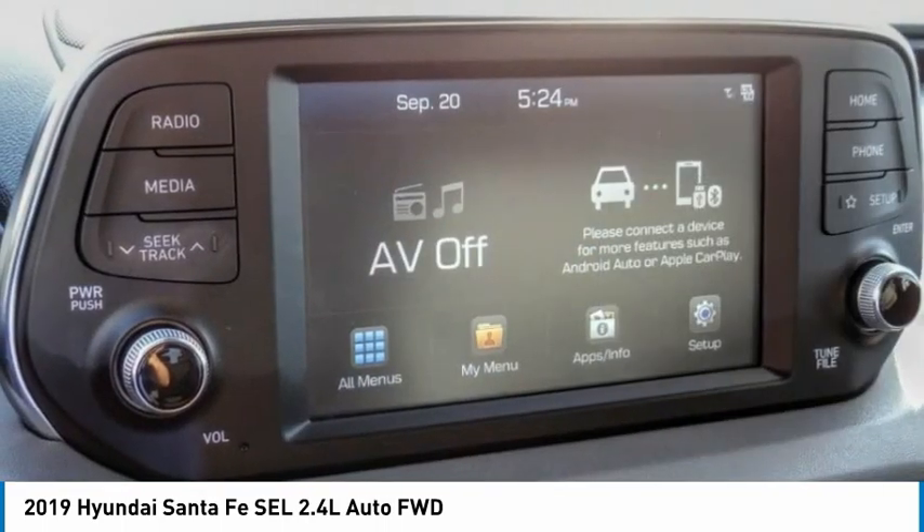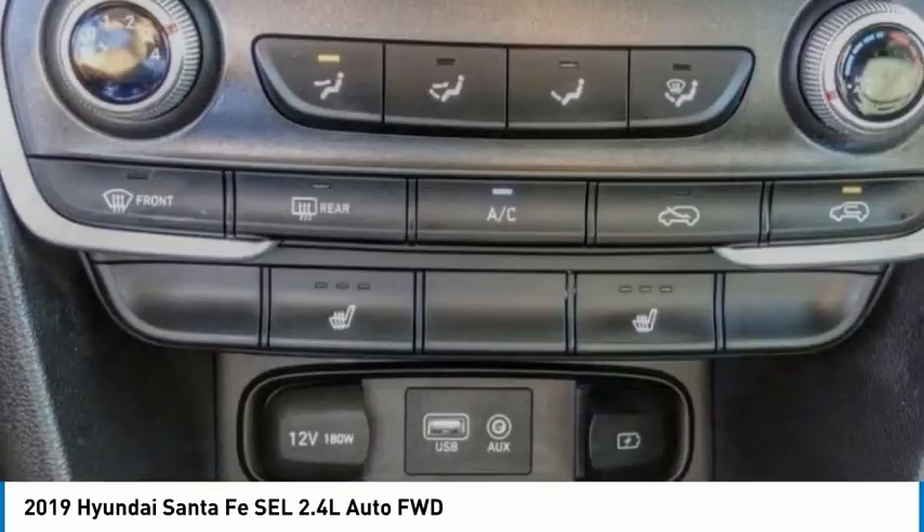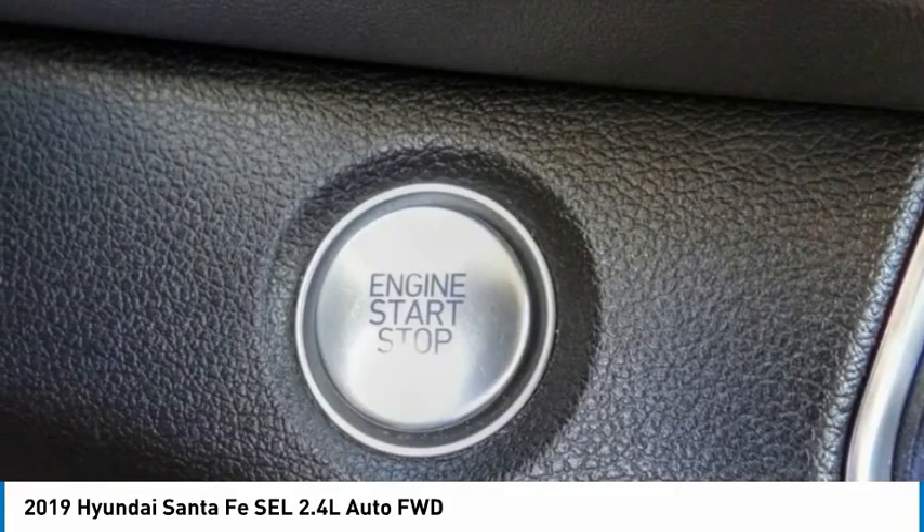Four-wheel disc brakes, speed control, rear window defroster, rear window wiper. A vehicle like this doesn't come along every day — come in and get it before someone else does.